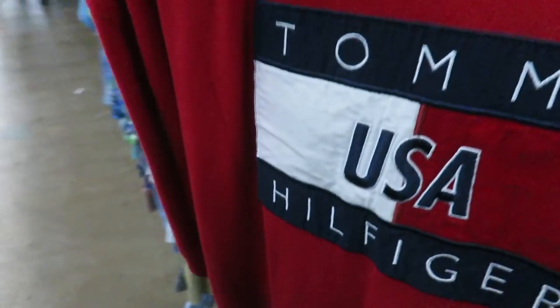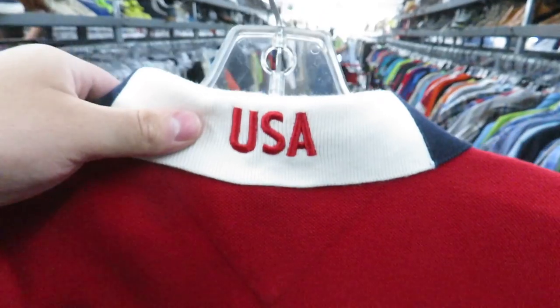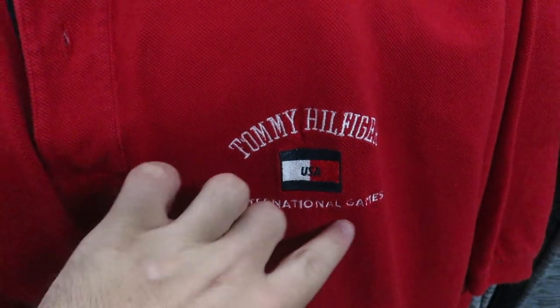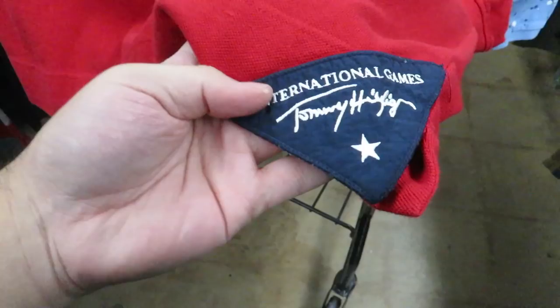This has to be one of the cooler Tommy pieces I've found in a while. On the back you have Tommy USA Hilfiger. On the right sleeve you got Tommy Hilfiger USA embroidered. On the front you got Tommy Hilfiger USA International Games. It's $2.99 but it's half off. You got the stars embroidered up on the collar and then down here you got International Games Tommy Hilfiger. Definitely one of the cooler Tommy pieces.